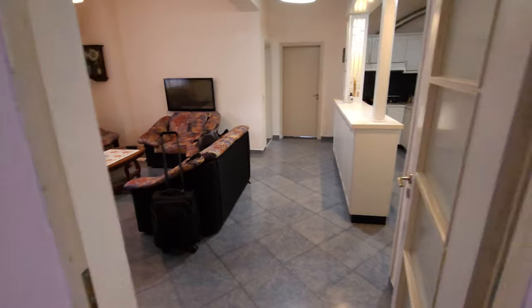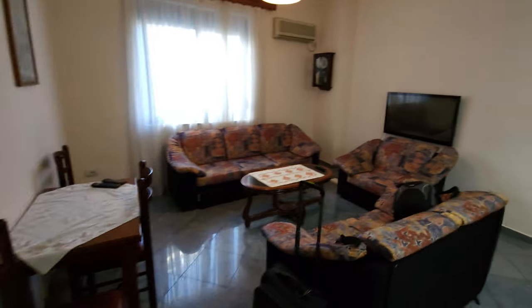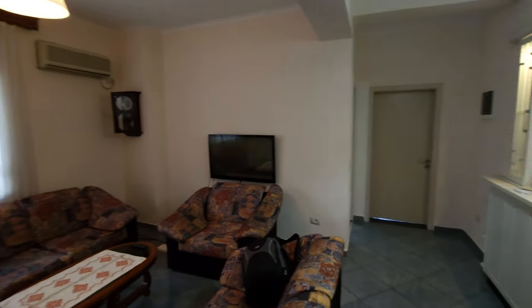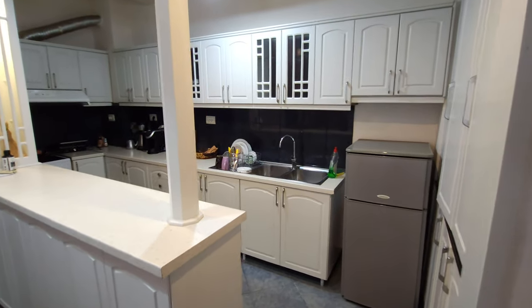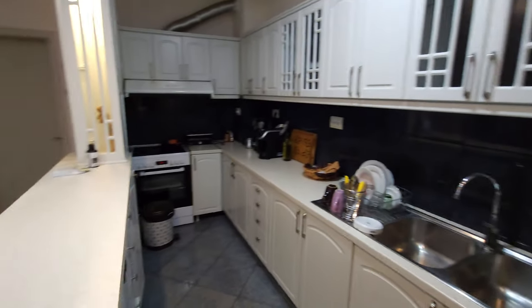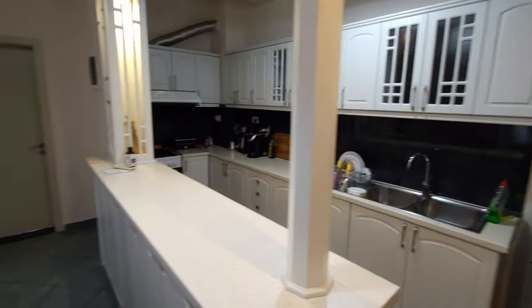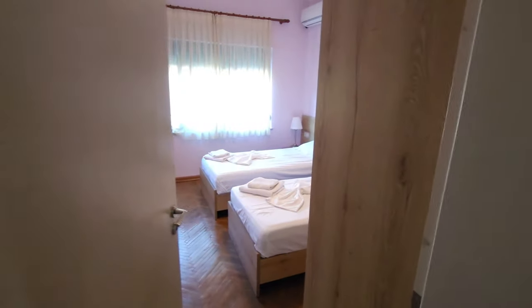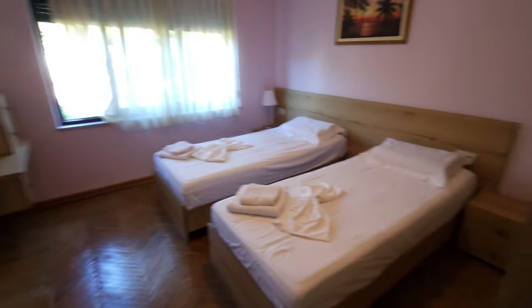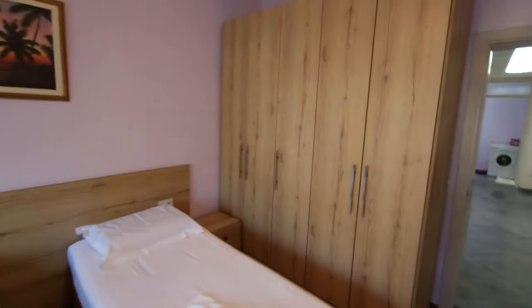Spin around into the living area — fairly simple, tiny little table. Air conditioner on the wall, so that's all good. Kitchen area, fairly well stocked. Oven up in the corner there. I'm not going to open all the cupboards and cabinets. Taking you into the spare bedroom first — just a simple little spare bedroom, two single beds, air conditioning again, and some cupboards.